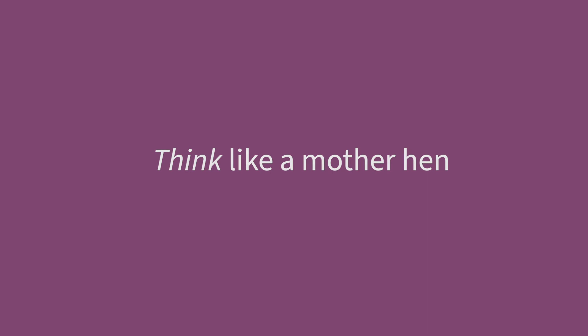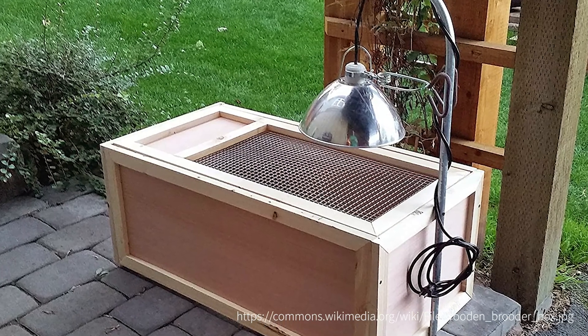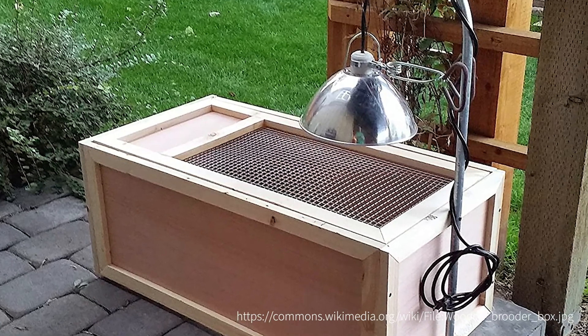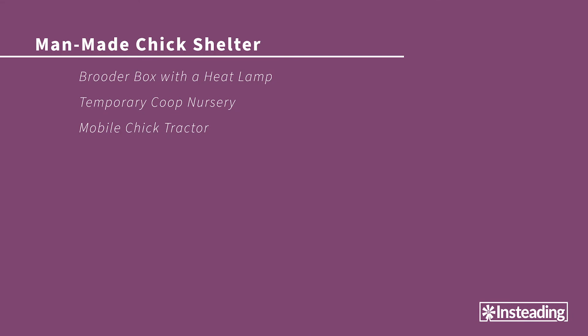Many people opt for a brooder box with a heat lamp to keep chicks sheltered, safe, warm, and dry. This can be as simple as an augmented dog cage or as complicated as you want it to be. These can be kept in the house or in the barn, but you have to be careful with those heat lamps — they are a legitimate fire risk, particularly when they're not in your direct sight for a long amount of time.